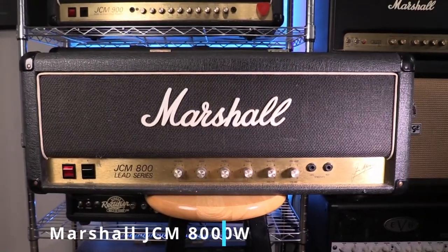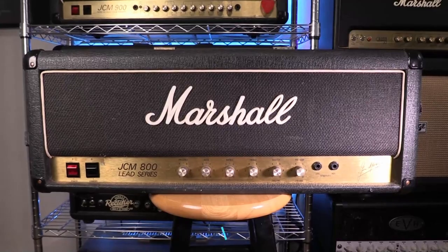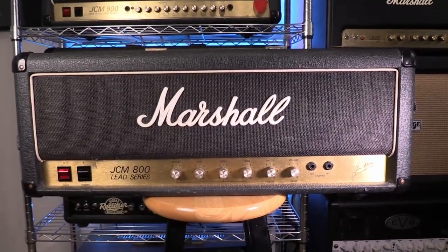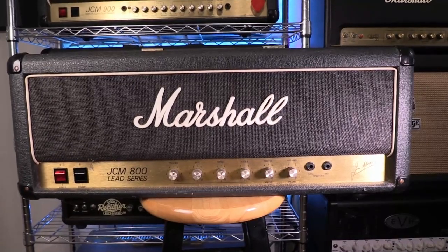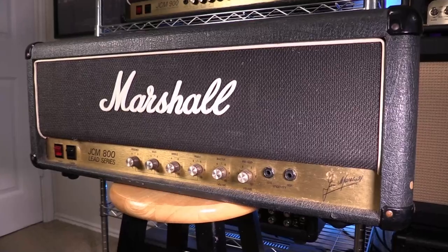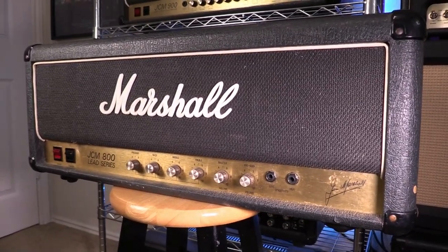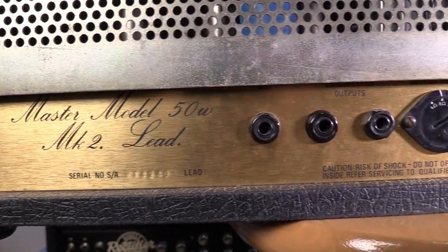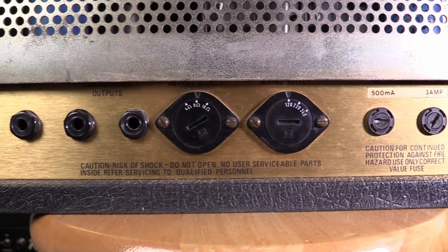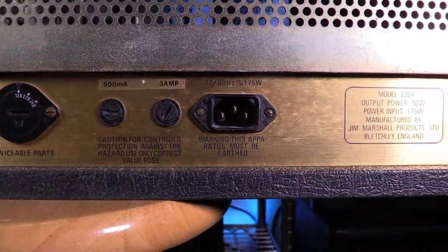Rounding out the JCM amp collection is my 1989 JCM 800 2204 50-watt. I've always wanted a JCM 800 due to its legendary status and almost bought one a couple of times over the years. I finally got one off Reverb almost two years ago right when I first started this channel. This particular amp has 6550 power tubes and sounds a little more gnarly than an 800 with the EL34s. It's a really cool amp that I've recorded with a few times and will continue to use whenever that sound will best serve a song.